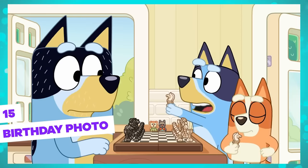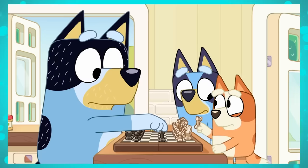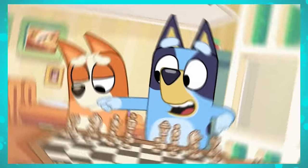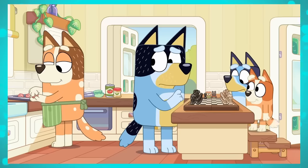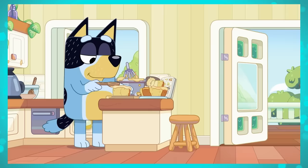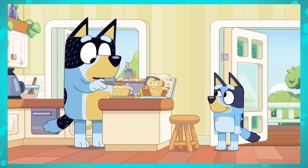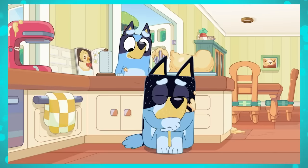Another cool detail that only eagle-eyed viewers can notice was another photo, this time in Healer's House. In the chest episode, if you look carefully at the wall behind Bingo, you'll notice there's a photo of Bingo herself with a cake in front of her. This episode is the 10th of the third season, but the photo we see was taken on Bingo's birthday, which happened in episode 44 of the second season. And from the photo, it seems like the duck-shaped cake Bandit made didn't get much use at Bingo's party.